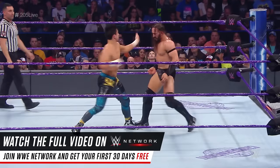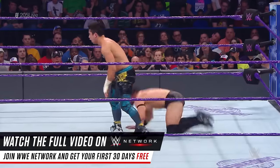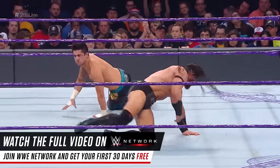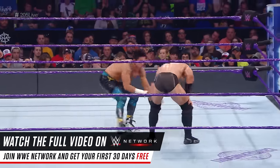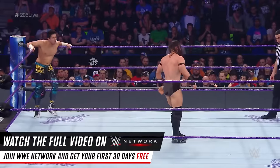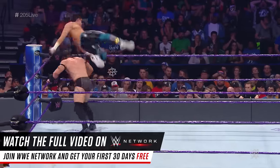TJ Perkins rising, showcasing some of his lightning quick offense. TJ is quick — that might be the one thing he has over Neville. Basement dropkick. You might be right Austin, from what we've seen, TJ Perkins' strikes are absolutely sudden.